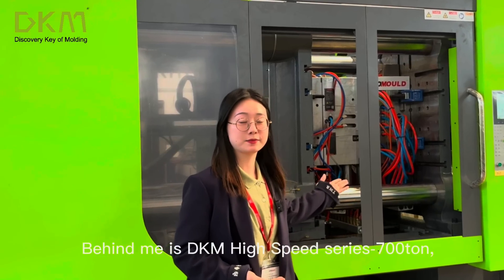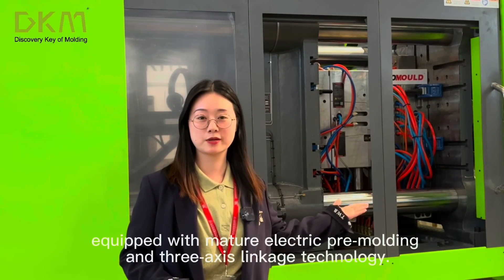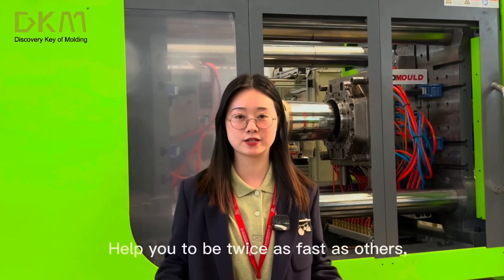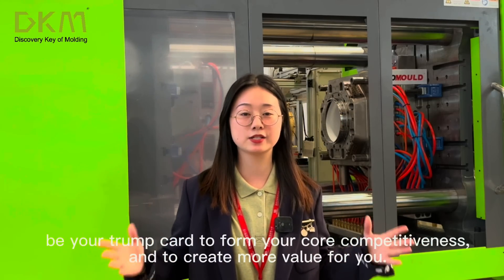Behind me is the DKM High Speed Series 700T, equipped with mature electric pre-molding and 3-axis linkage technology, helping you to be twice as fast as others — your trump card to build core competitiveness and create more value for you.